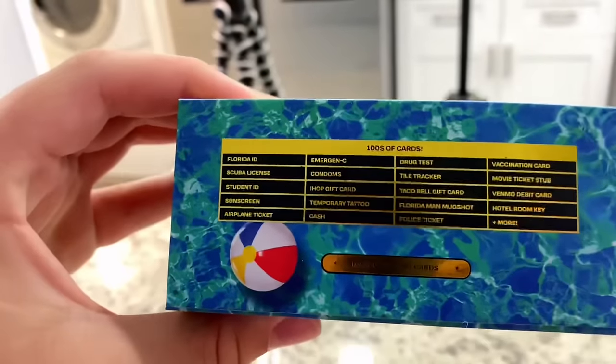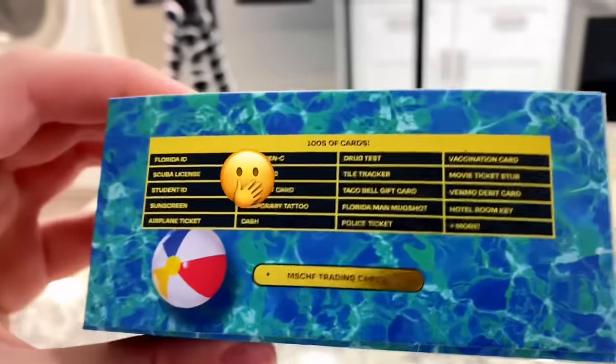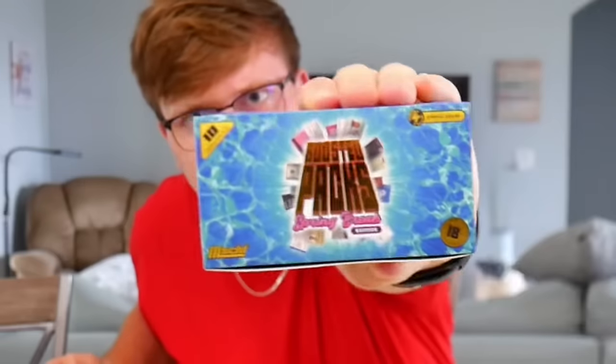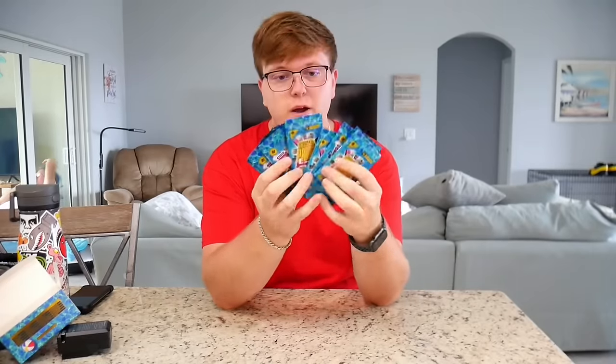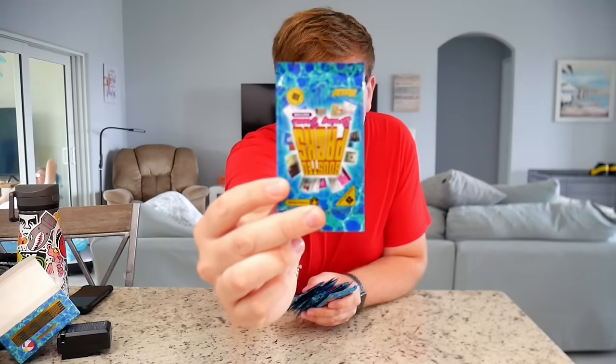So Mischief has done it again - they came out with a Boosted Pack. I don't even know what volume of boosted packs this is, but if you don't know what boosted packs are, they're basically like Pokémon cards on steroids. You've got a Florida ID, scuba license, student ID, sunscreen, emergency IHOP gift card - all of this stuff can be in this box. These are the packs they come in, and you can see they're heavily inspired by Pokémon.